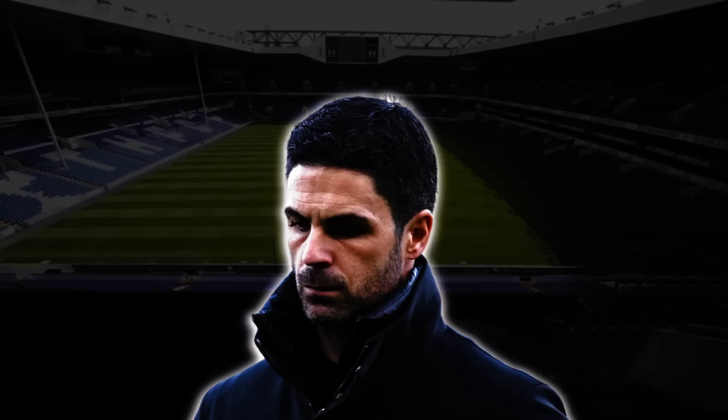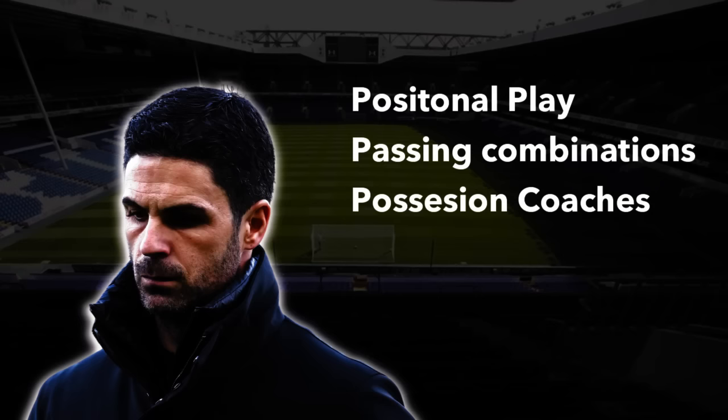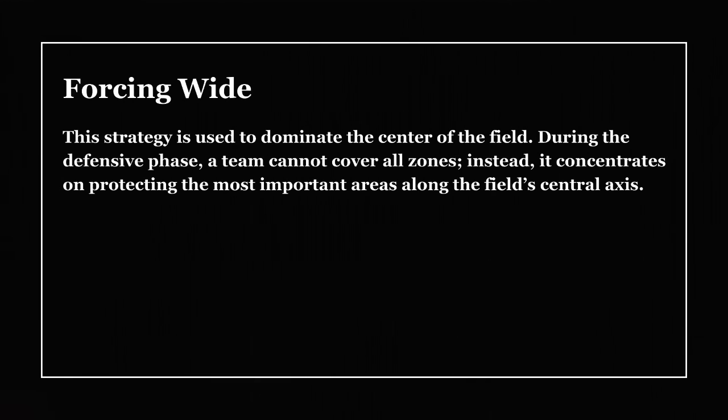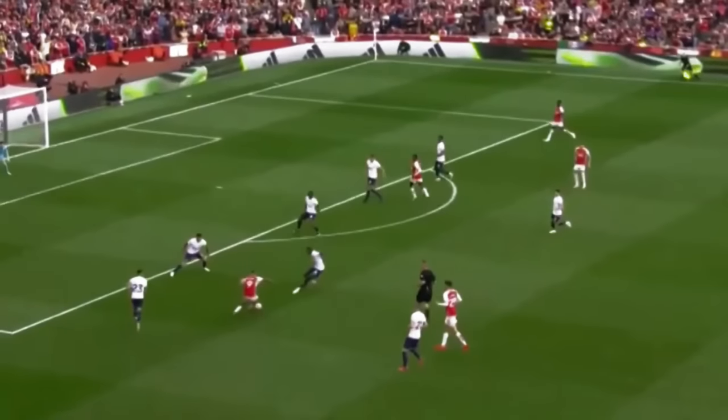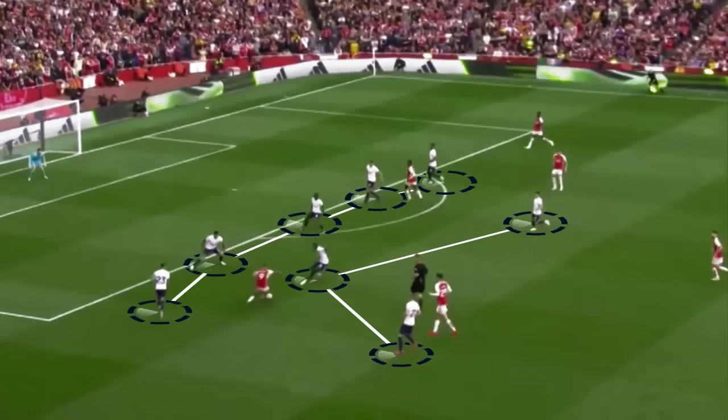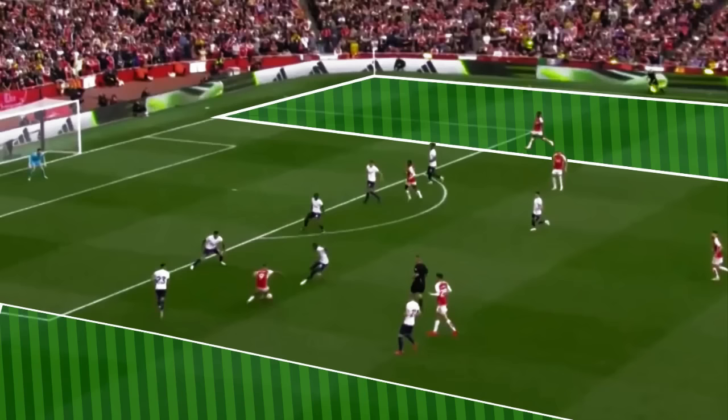However, what about teams that don't play on the break? Teams like Manchester City and Arsenal, known for their positional play and passing combinations to advance the ball up the pitch. To address this challenge, Postecoglou implemented another tactic known as forcing wide. This strategy is used to dominate the centre of the field. Spurs implement this by lining up compact in the central areas but allowing space on both flanks. Once the ball is moved to the wide areas, Spurs forwards track back and press to force a turnover.